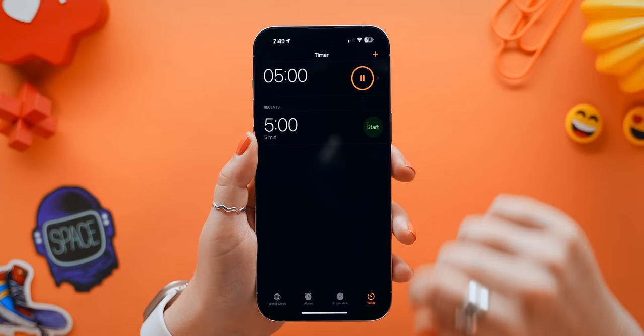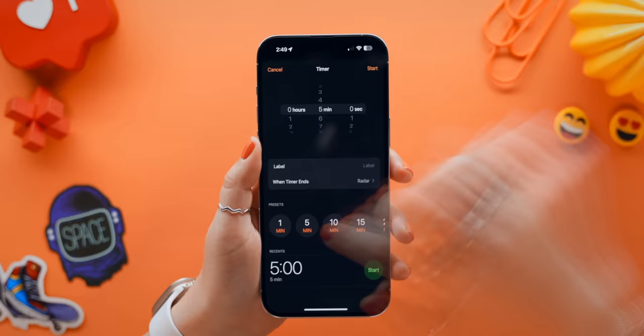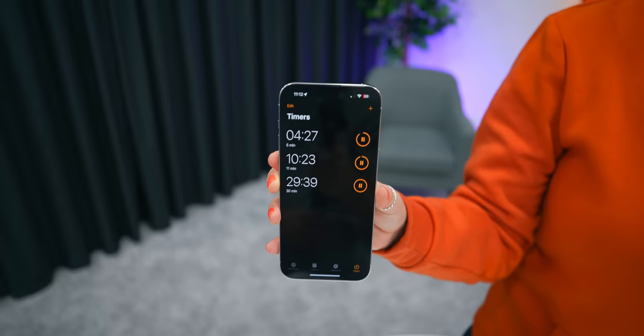There are a few nifty new features everyone must know, and the first one is you can now finally add multiple timers. It's kind of wild that you couldn't do this before, but now if you need a 5 or 10 minute timer, just click the plus icon and add as many as you want, and they'll all run simultaneously together. I've personally been wanting multiple timers for so long, so it's nice to see that Apple listens.